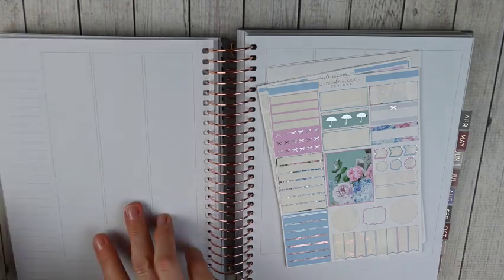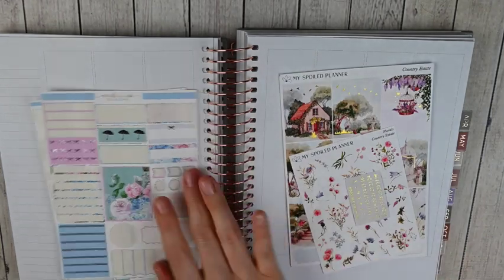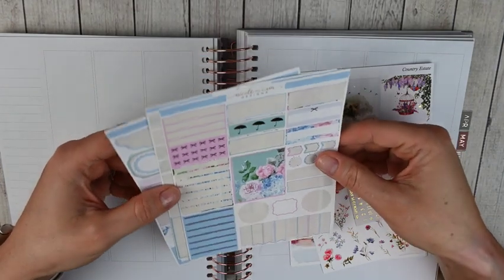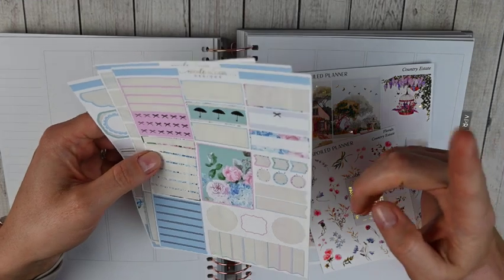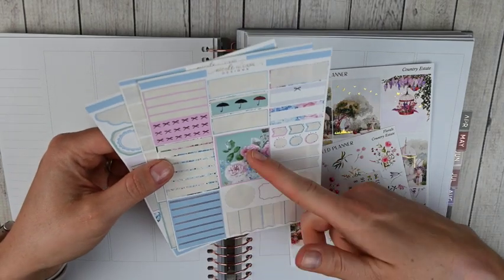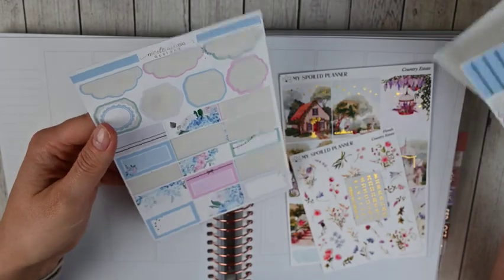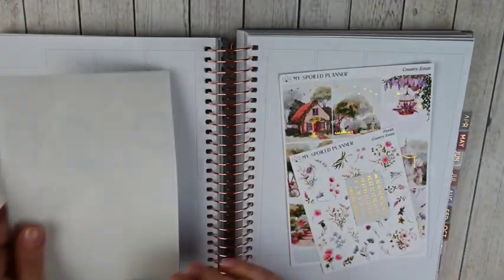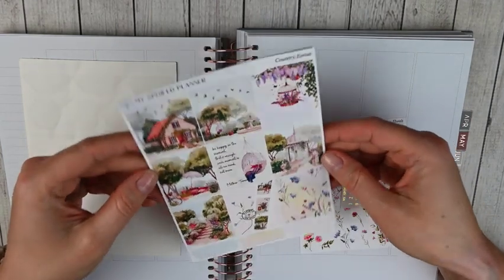For the last week of March, which is March 27th through April 2nd, in my functional planner I'm using some leftovers from Nicole Alexia Designs. This was her April Showers kit from last year and I thought it was perfect since this is the week moving into April. It's a silver foiled kit — I've got a few headers left, a full box, some boxes, one strip of washi, and then some more boxes. This will honestly be the perfect amount of items for my functional planner. I love using leftovers in that planner.